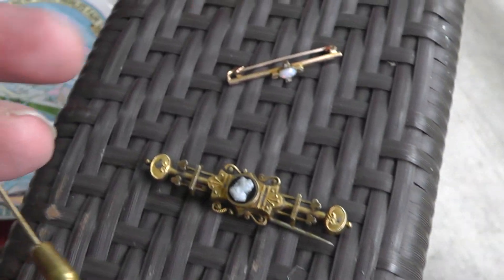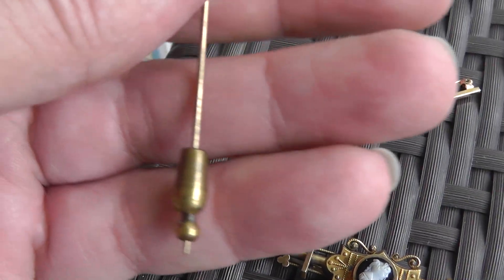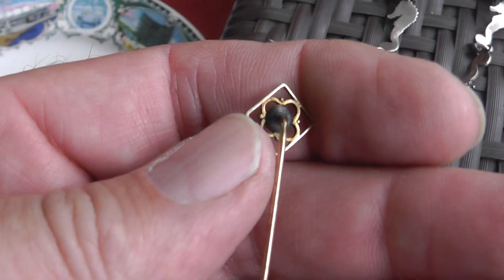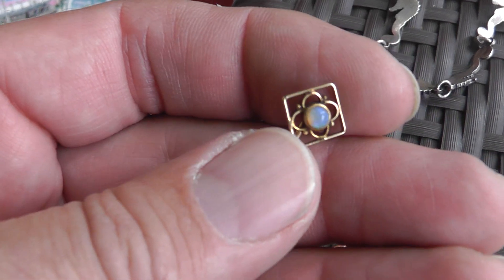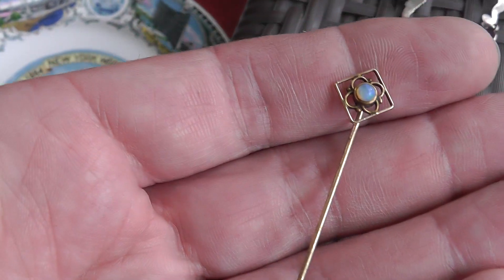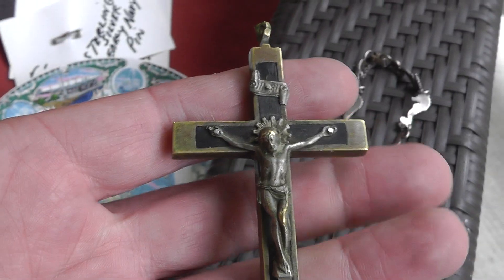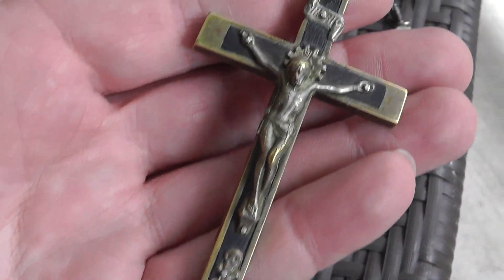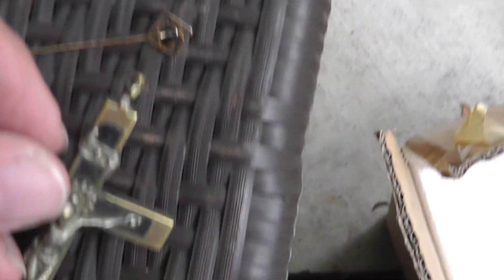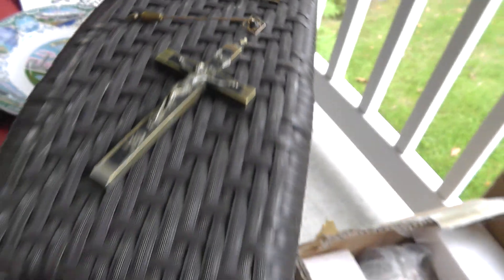Another one with opal again — a little stick pin, once again unmarked, but I've got a feeling that could be gold. And a little crucifix, made in Germany, ebony wood — cool piece. A little bit of damage to the hook up here, but nothing too bad.